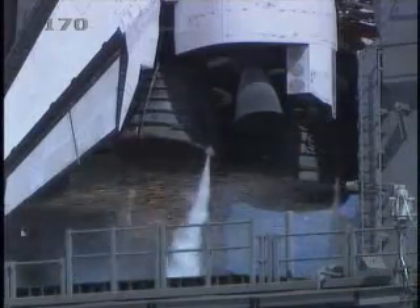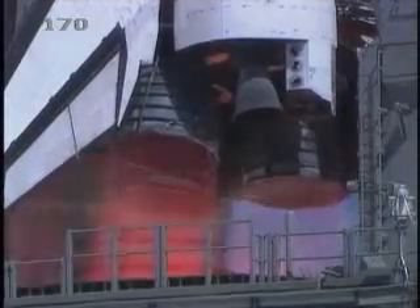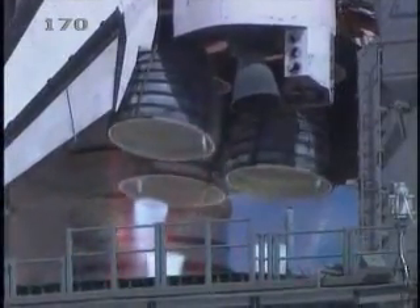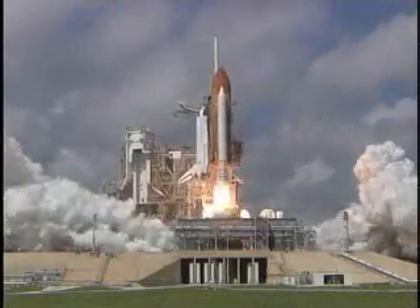At minus 10, 9, 8, 7, 6, 5. Three main engines up and burning. Two, one, and liftoff of Space Shuttle Atlantis.